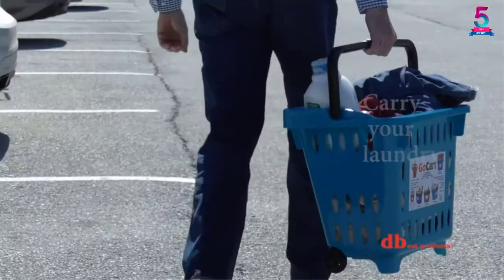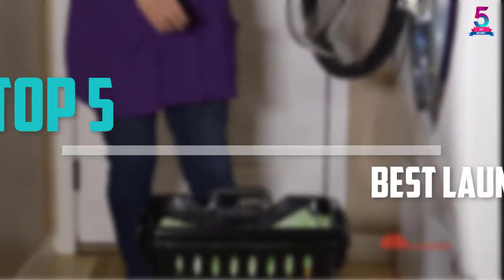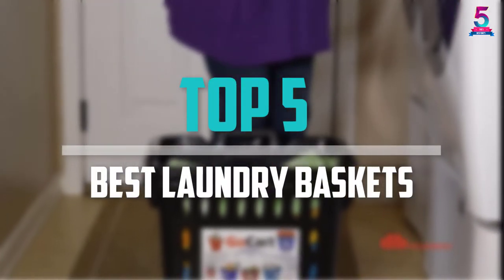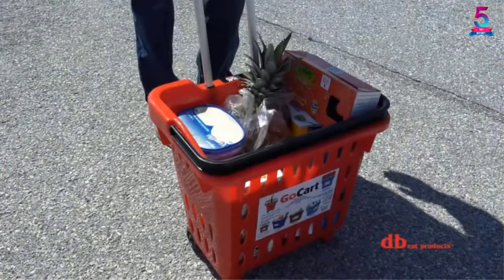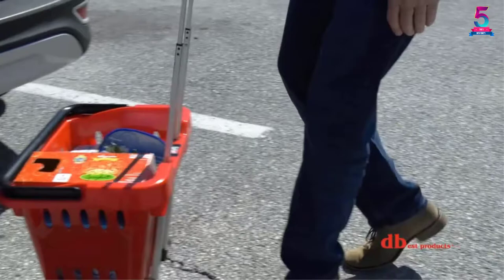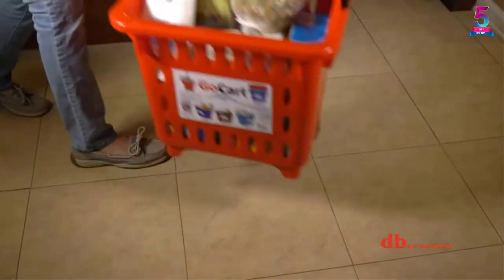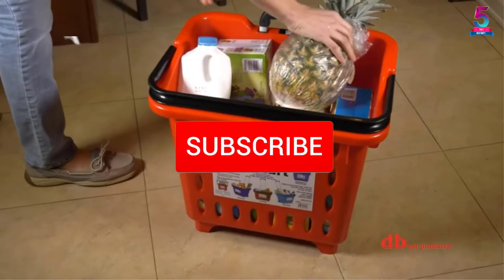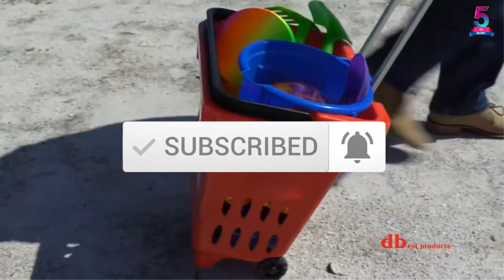Are you looking for the best laundry baskets in your budget? Well, in today's video we break down the top 5 best laundry baskets that are available on the market. I made this list based on their price, quality, durability, and more. To find out more information about these products, you can check out the description below, and also make sure you subscribe for more reviews. Okay, so let's get started with the video.